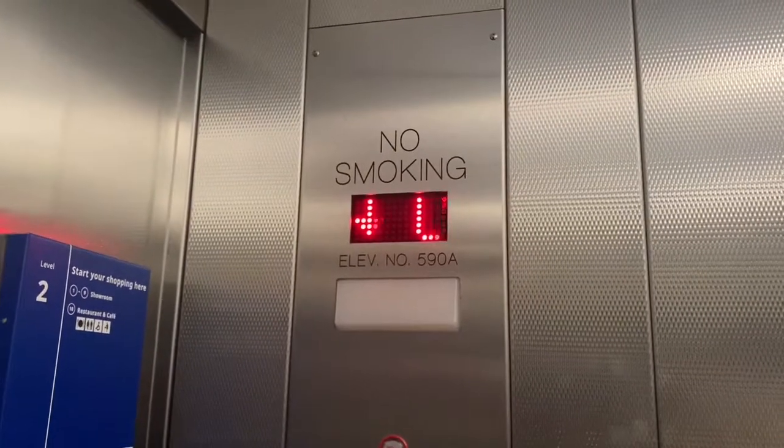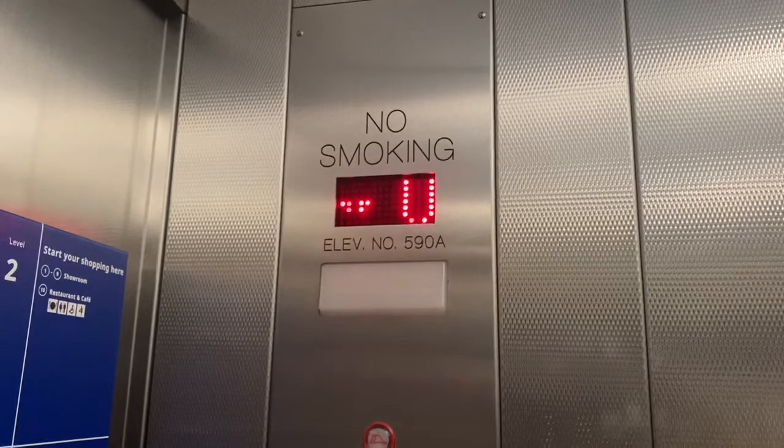Just like the other elevators that I filmed not too long ago — it's almost a year that I've been in this building. My camera's lost focus. Here we are at the main level.